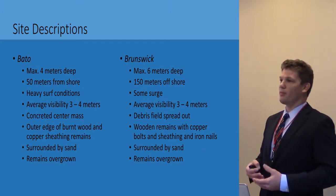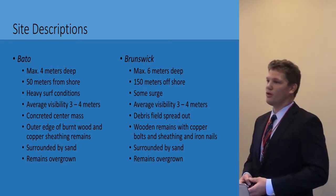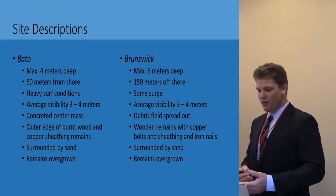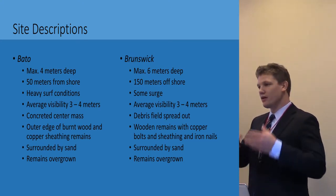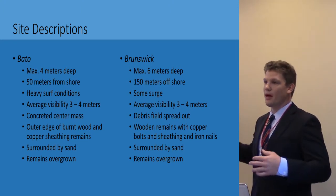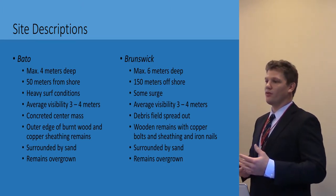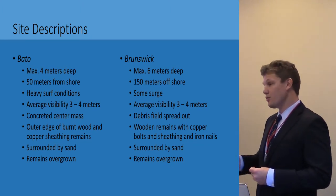On-site descriptions: the sites are very similar. They're both very shallow — the Bato is only in 4 meters of water and the Brunswick is in 6 meters. They're both within 200 meters of each other, while the Bato is a little closer to shore. The Bato is subject to heavy surf conditions; we did get tossed around quite a bit. The Brunswick has some lighter surge but still something you need to contend with. Average visibility on both sites is 3 to 4 meters. There's a concreted center mass on the Bato, while the Brunswick debris field is much more spread out and consists of several hull fragments. The outer edge on Bato has some burnt wood, copper sheeting, and bolt remains, surrounded by sand and completely overgrown. On Brunswick there are wooden remains with copper bolts, some sheeting, and iron nails — also surrounded by sand and completely overgrown.